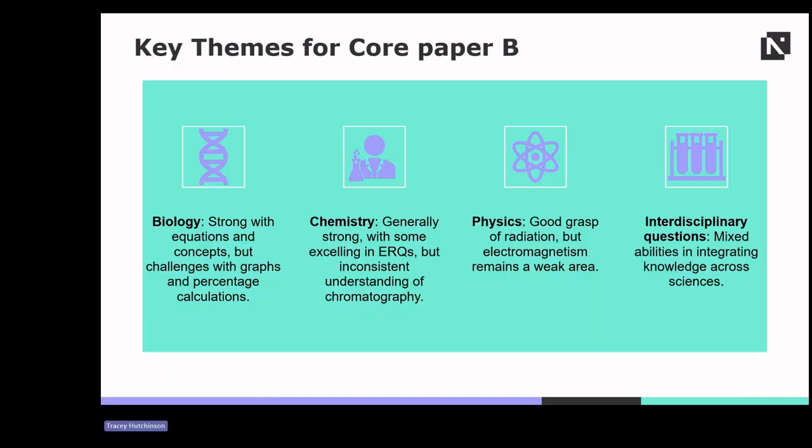In relation to the key themes from Core Paper B: in biology, students performed well with equations and basic concepts, but faced challenges with interpreting graphs and calculating percentage changes. In physics, while the understanding of radiation was solid, electromagnetism remained a weak area. Chemistry responses were generally strong, though there were inconsistencies in understanding chromatography types. Interdisciplinary questions revealed mixed abilities in integrating knowledge from biology, chemistry and physics, with struggles in reading comprehension and time management.